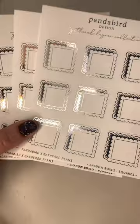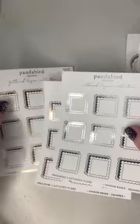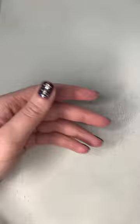Also really excited for these shadow box squares. I've been seeing everyone using these and I'm hopping on the bandwagon. Really excited for all of these boxes to add to spreads.